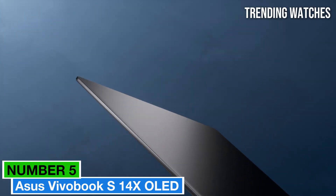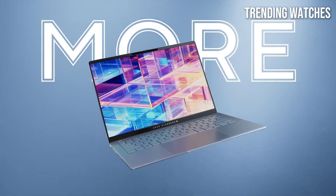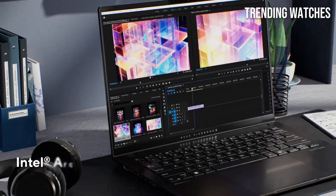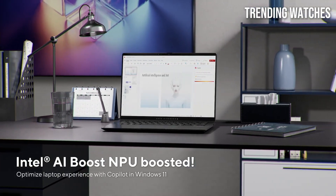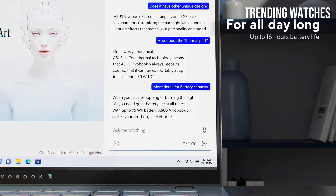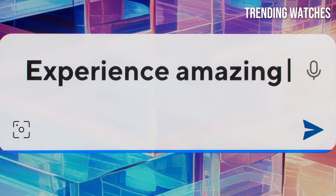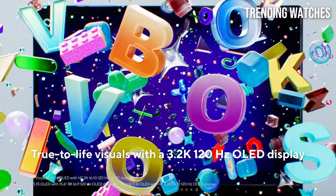Number 5: Asus Vivobook S14X OLED is a standout choice for anyone in search of a stylish, powerful, and feature-rich laptop. After extensive hands-on testing, it's clear that this laptop excels in multiple areas, making it a fantastic option for both casual users and professionals alike. One of the most impressive features of the Vivobook S14X is its stunning OLED display. With vibrant colors, deep blacks, and sharp contrasts, this screen enhances everything from watching movies to working on creative projects. Whether you're editing photos or streaming your favorite shows, the display elevates the overall experience to a level that many competitors simply can't match.